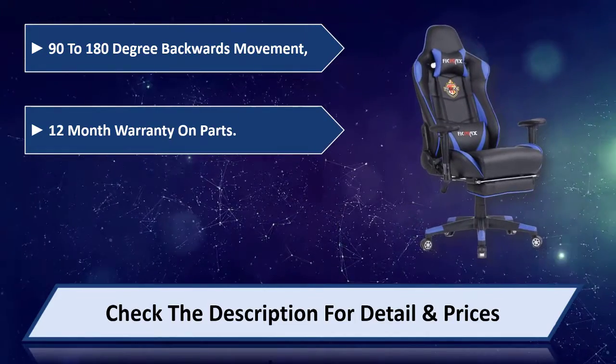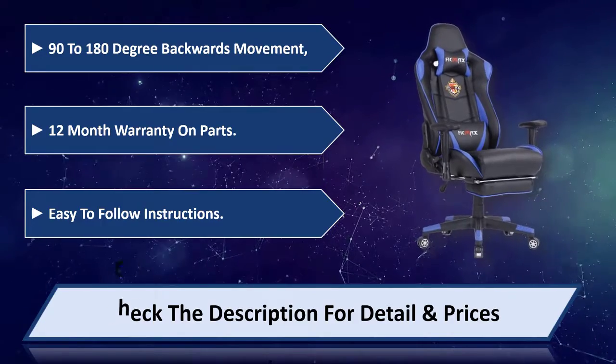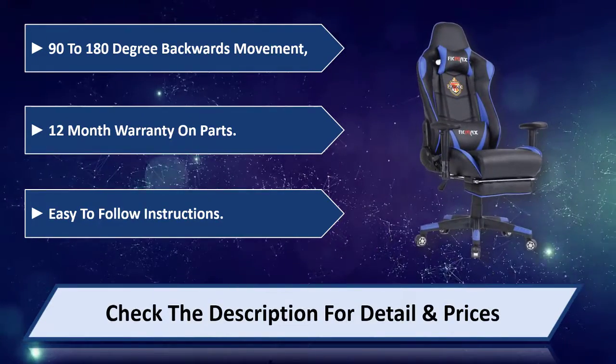12 month warranty on parts. Easy to follow instructions. Please check the description for detail and price.